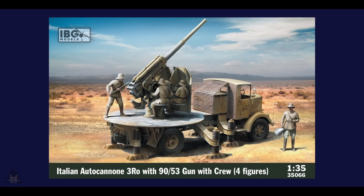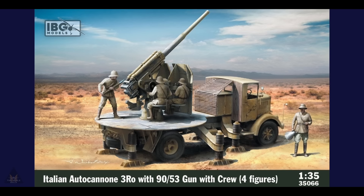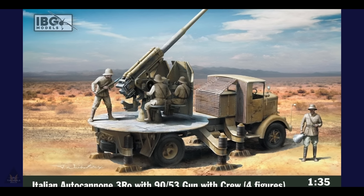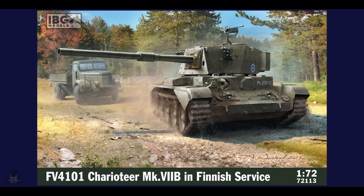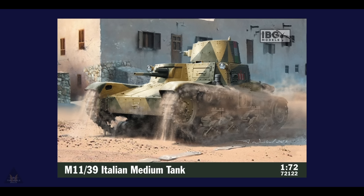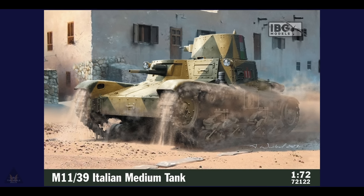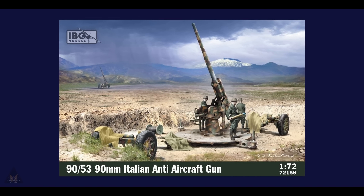First up is IPG's announcement of an Italian autocannon, the 3RO, coming with the gun crew and four figures in 1:35 scale. They've kindly released some additional images and it looks to be quite a detailed kit. IPG have also announced a 1:72 scale Charioteer Mark 7B in Finnish service markings, as well as a 1:72 Italian medium tank, the M11/39. Personally I quite like the 1:72 tanks because they look really good on a small diorama.